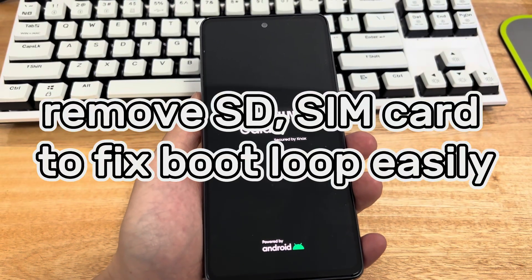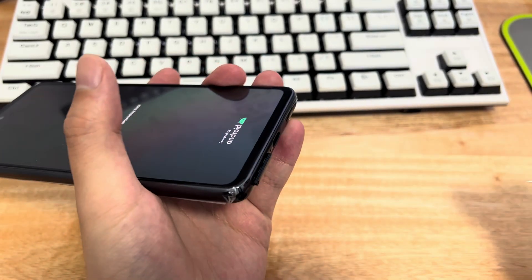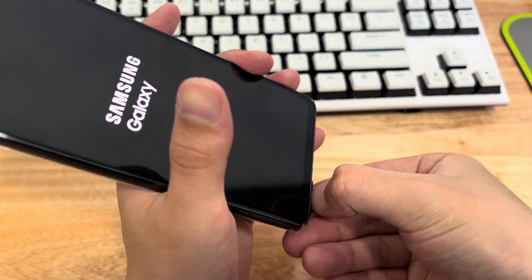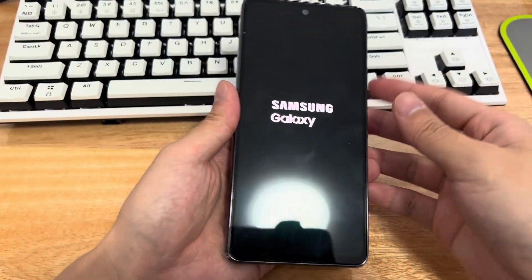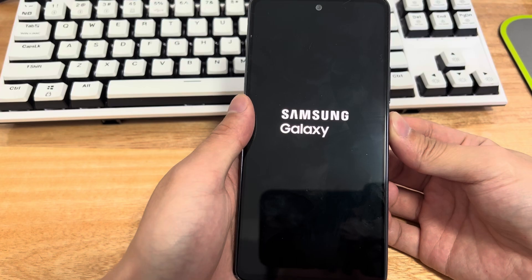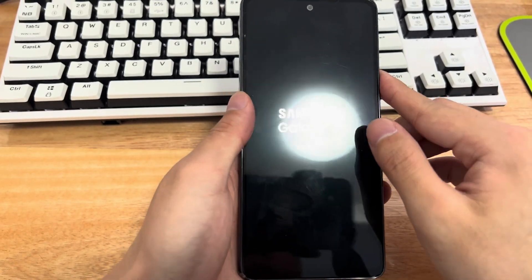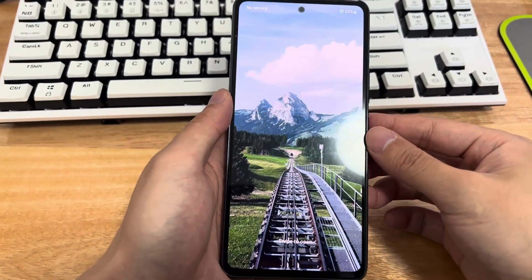Method 3 is to remove the SD and SIM card to fix the boot loop. Some users have reported fixing the Android phone stuck on boot problem after removing the SD card. Use the SIM card ejector tool to pull out the SD card and SIM card, then turn on the device without them to see if the problem is resolved.